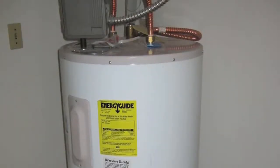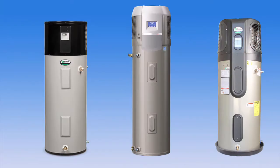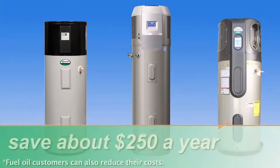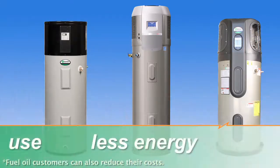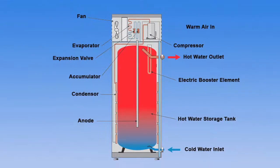For homes that heat their water with electricity, ENERGY STAR certified high-efficiency heat pump water heaters can save the average family about $250 a year. They use 50% less energy than a standard electric water heater. They work like a refrigerator in reverse by taking heat from the air and transferring it to the water tank year-round.